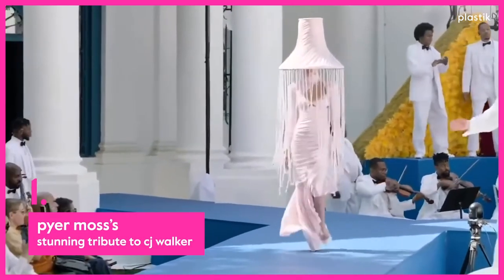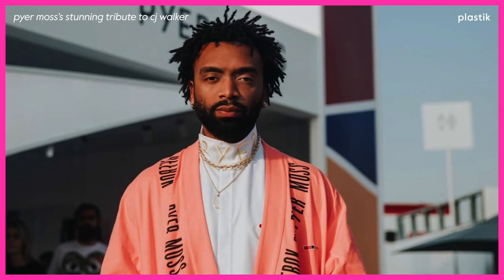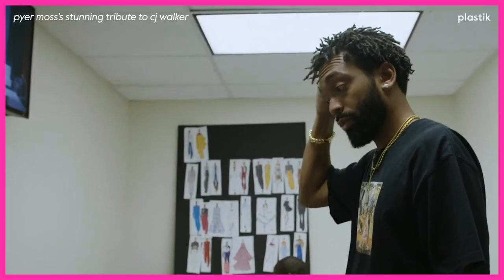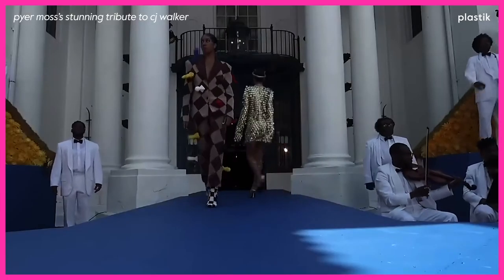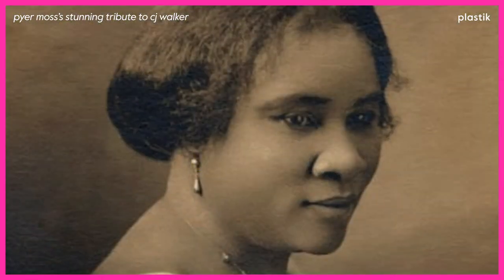And at number 1: Pyre Moss' stunning tribute to C.J. Walker. Kirby Jean-Raymond, the founder and creator of Pyre Moss, became the first African-American to present on the couture calendar in France's Chambre Syndicale's 150-plus-year history. His latest show fittingly took place at the estate of America's first female self-made millionaire, C.J. Walker.